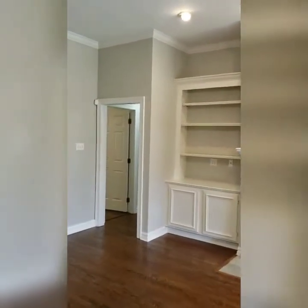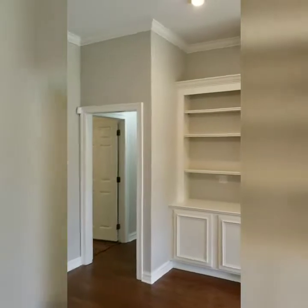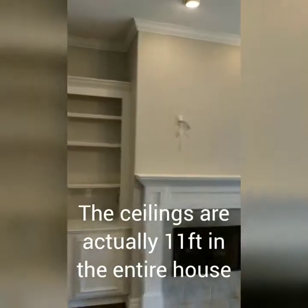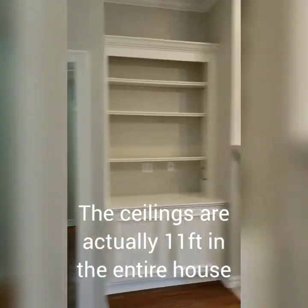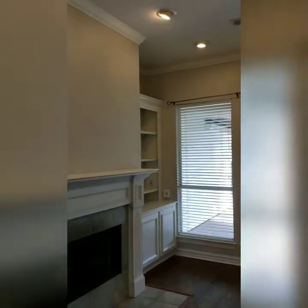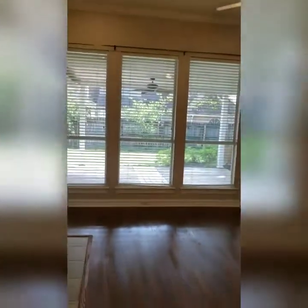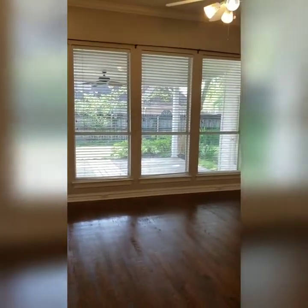Crown molding, and we have ten-foot ceilings in here — it might be nine foot, don't quote me on that. And there is a wall of windows that look into the backyard.